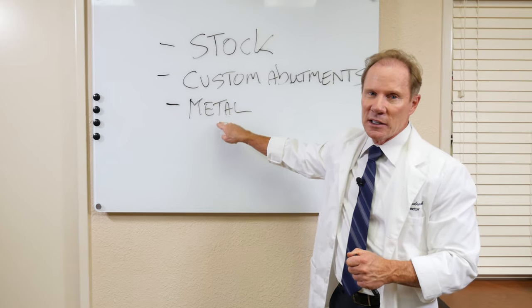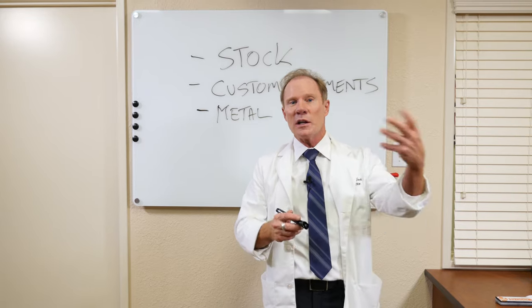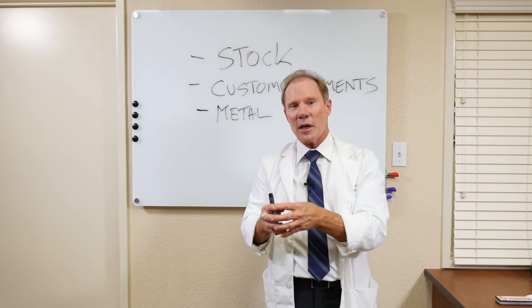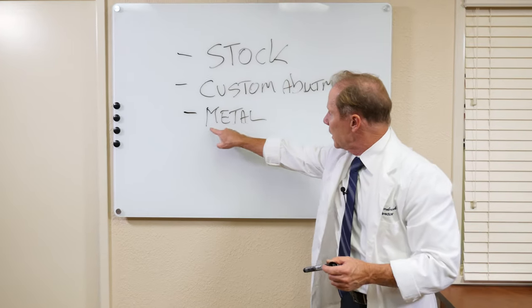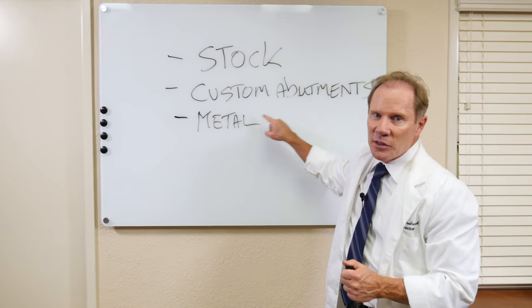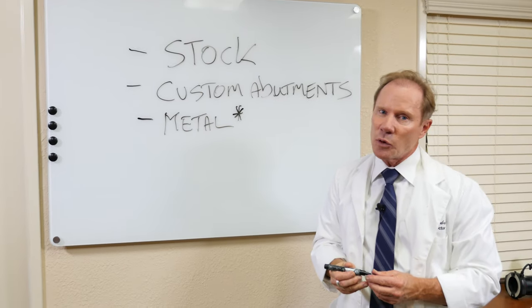The disadvantage of metal is it's grey or gold, which limits what we can place on top of it in terms of a very translucent crown. So although many doctors are still using metal abutments, this category has really decreased in the last four or five years.